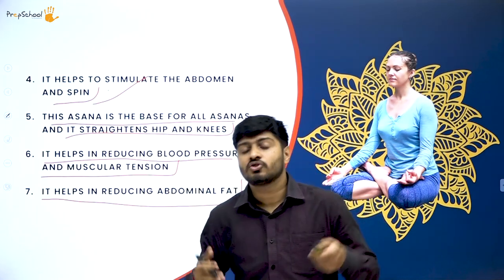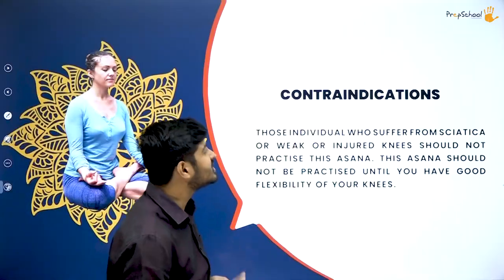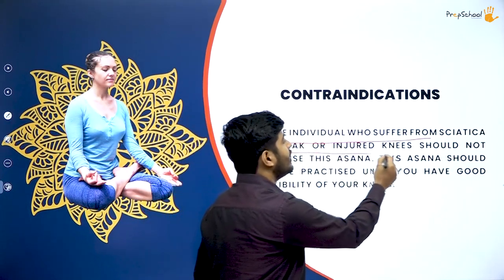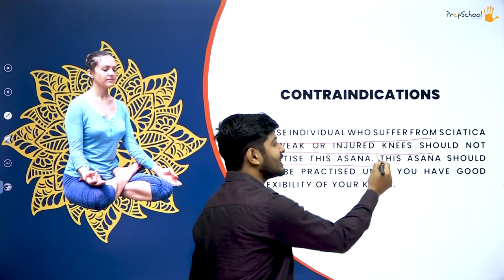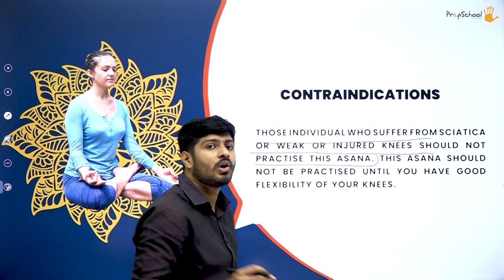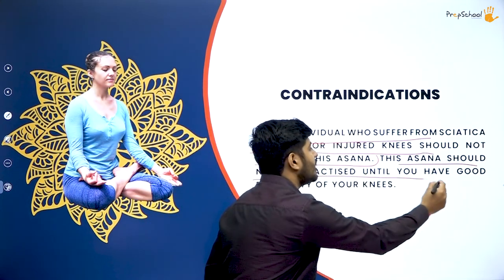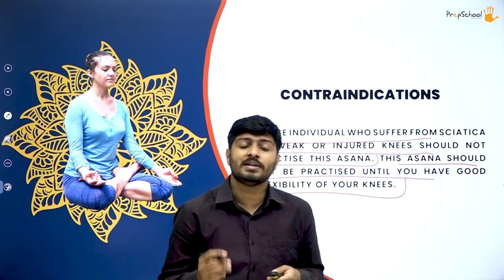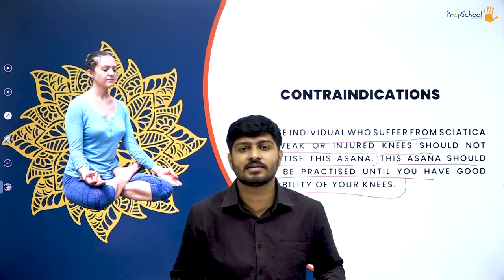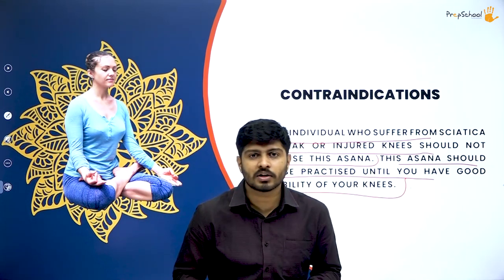Contradictions of padmasana: individuals who suffer from sciatica or have a weak or injured knee should not practice this asana. People with recent knee surgery should also avoid it. This asana should not be practiced until you have enough knee flexibility or until your recovery period after surgery is fully over.